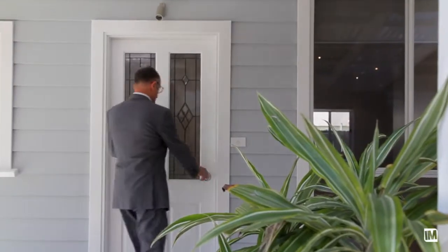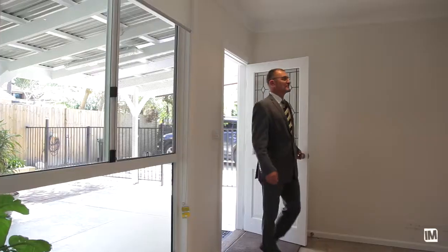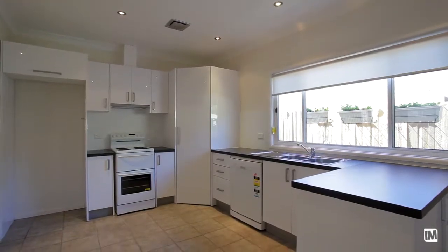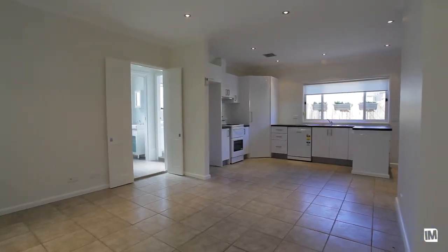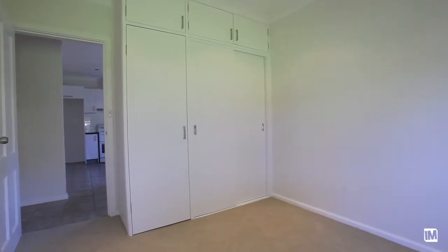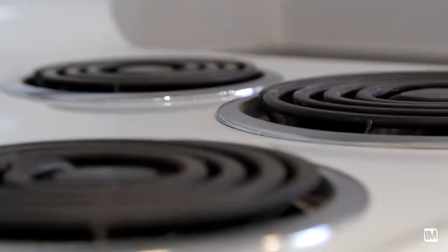This home presents absolutely as new. The owners have done a magnificent job refreshing the original cottage. It's got a brand new kitchen, brand new bathrooms, two good-sized bedrooms each with built-ins. It's absolutely ready to move into and enjoy.